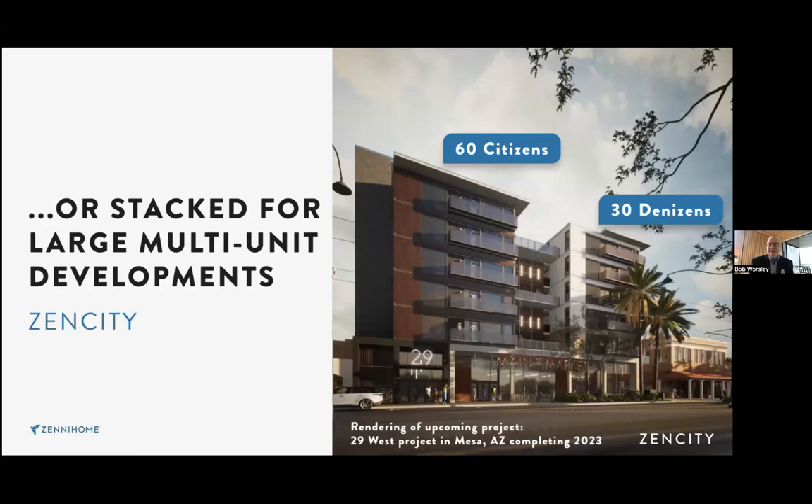Our first project has 60 two-bedroom units and 30 one-bedroom Denizen units on one half of one acre — right at center in downtown Mesa, Arizona, across from the film school, the Mesa Arts Center, and City Hall. On that half acre: 90 homes, a grocery store, and 28 parking stalls equipped with Tesla chargers. That's density no one has ever seen before without going higher or having more land.